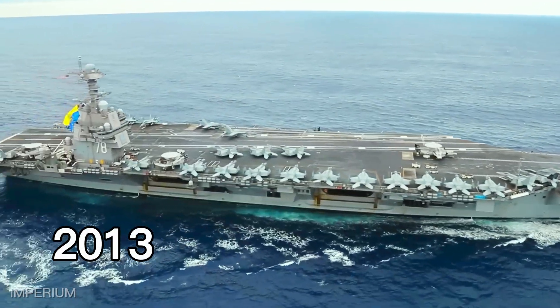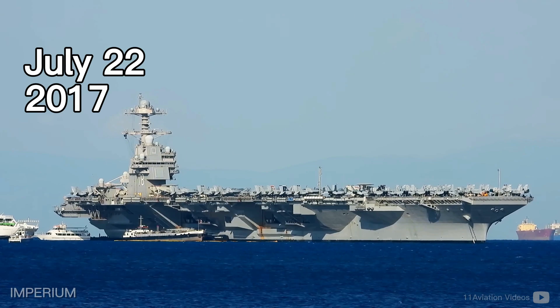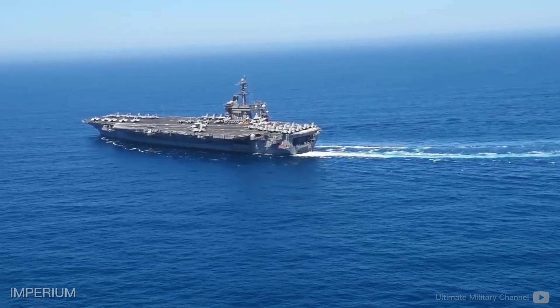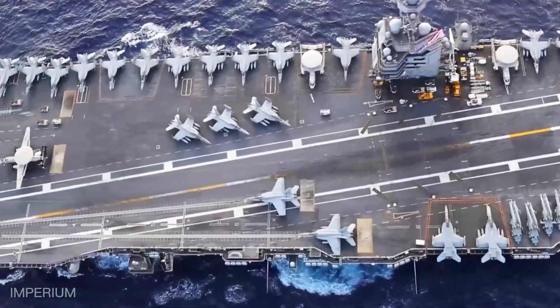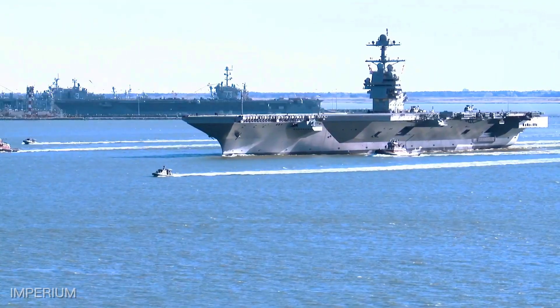Launched in 2013 and commissioned on July 22, 2017, this colossus of the seas represents the pinnacle of modern naval engineering and a symbol of American naval supremacy.